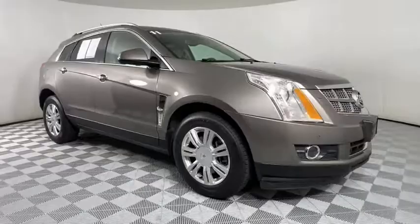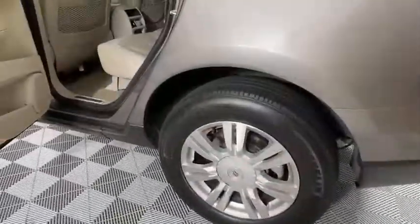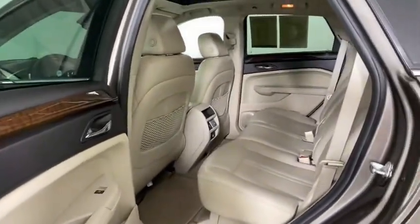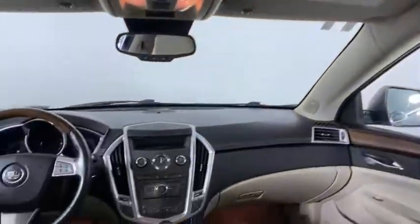Here are some of this vehicle's great options: steering wheel audio controls, keyless entry, navigation system, backup camera, anti-lock braking system, Bose sound system, power passenger seat, traction control, stability control.